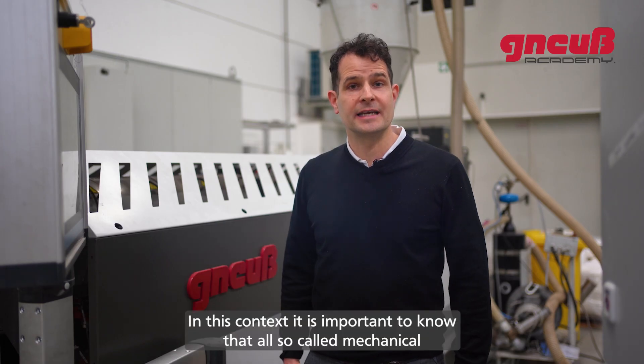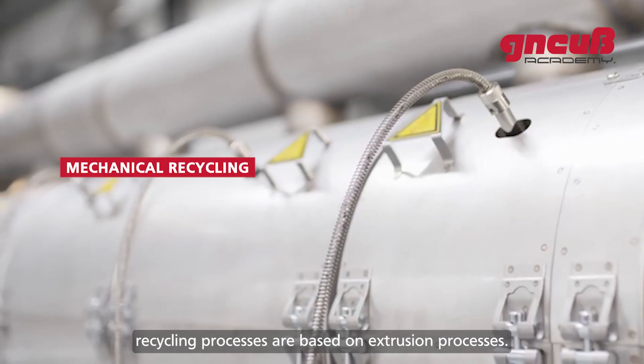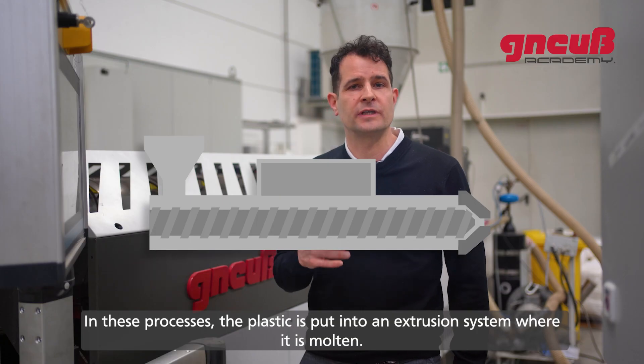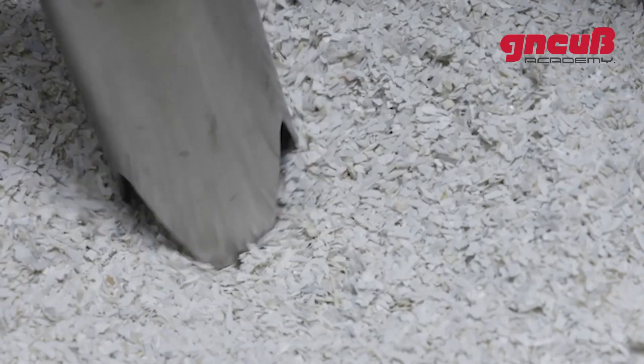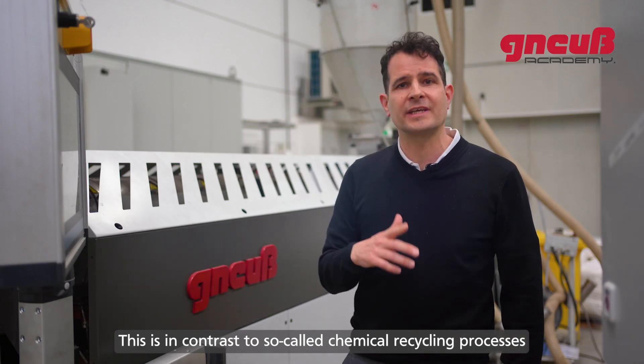It is important to know that all so-called mechanical recycling processes are based on extrusion processes. In these processes, the plastic is put into an extrusion system where it is melted. Since the waste has already been cut into small pieces, it can easily be fed into the extrusion system.